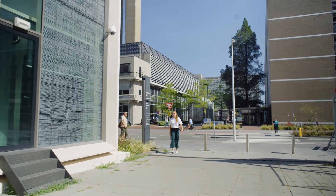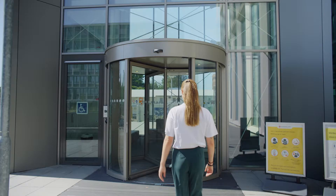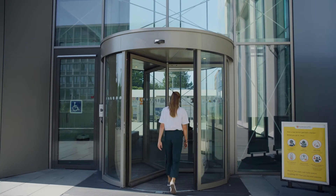One of the great things about Biomedical Technology and Physics is that the education, the research labs, and the VU Medical Center are all at the same location. So, let's go!